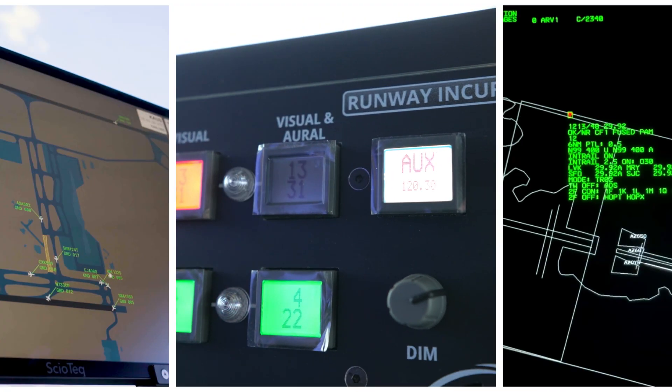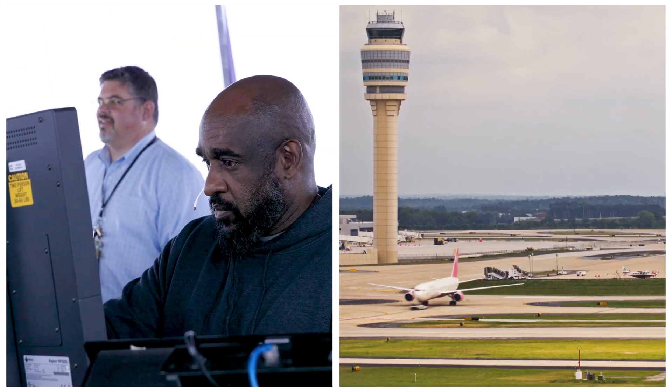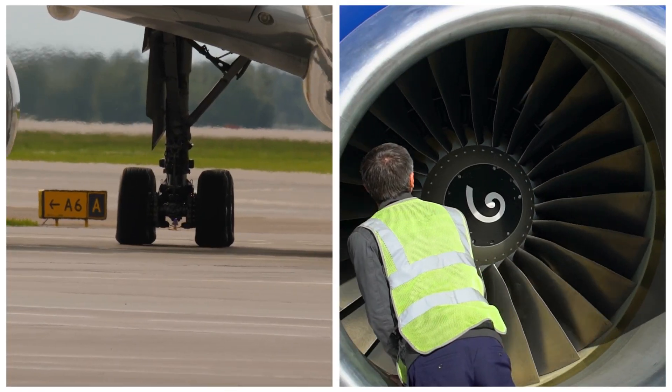By improving situational awareness, these advanced tools help controllers keep our National Airspace System safe and running smoothly for everyone.